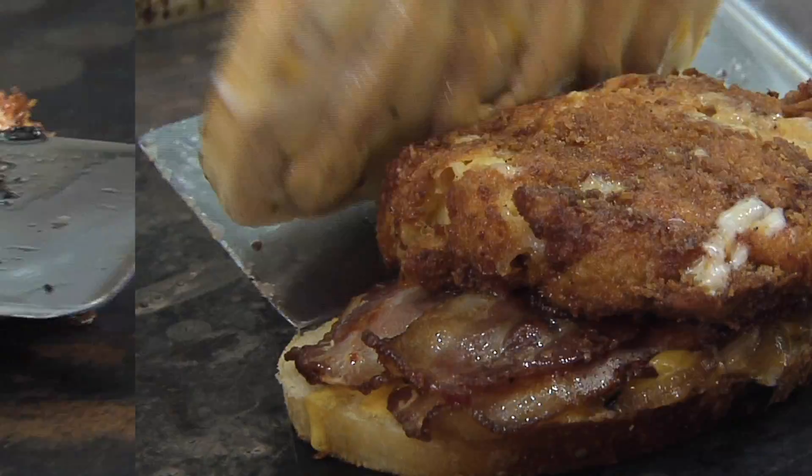Hello everyone, I'm Brian Cushita and welcome to Let's Eat. We're in the custom melt kitchen, and we're going to learn how to make the mac.